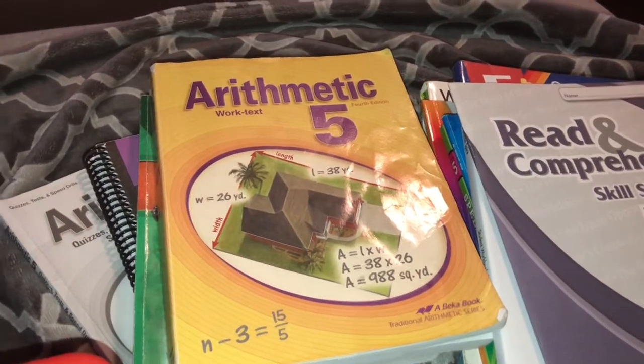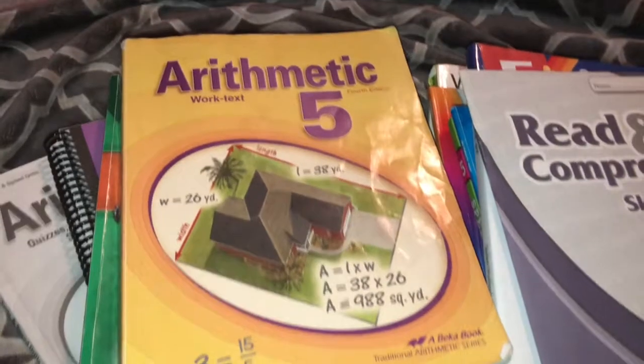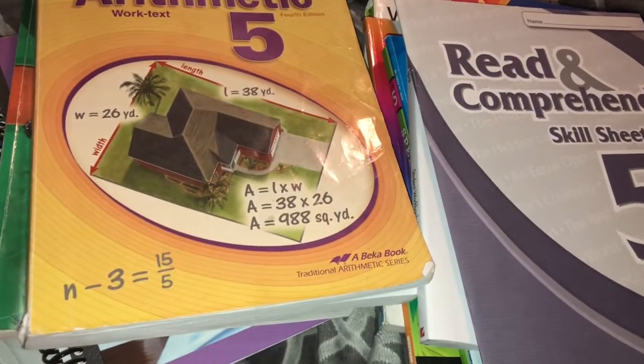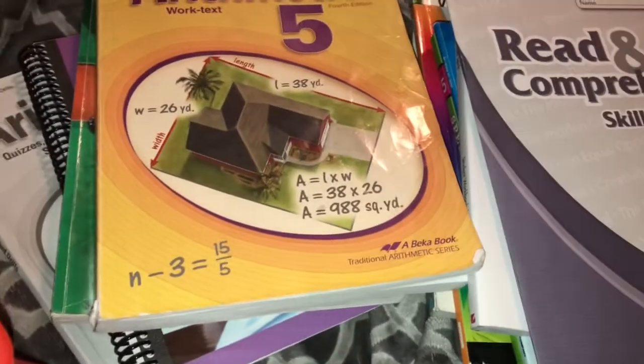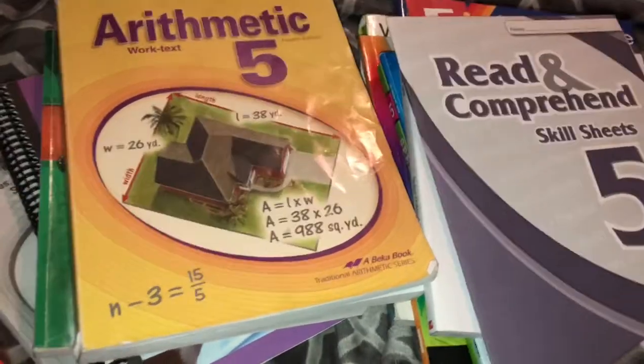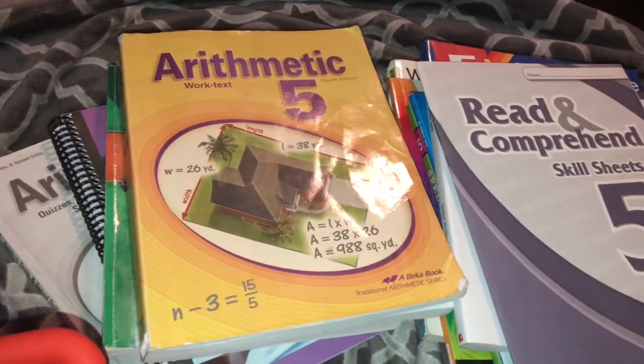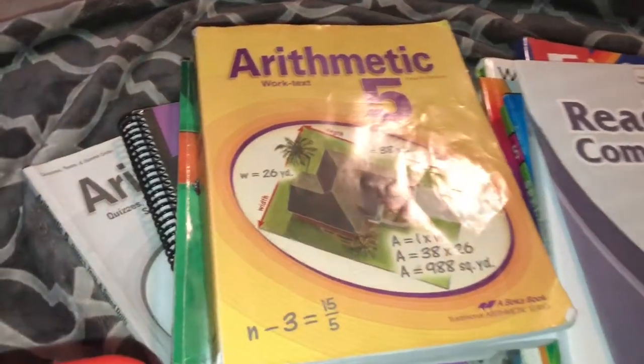My soon-to-be 6th grader will be going to the hybrid school this year using BJU exclusively — that's at the school. At home we do plan on doing some other things to supplement, because we don't love the idea that BJU does mastery with math.